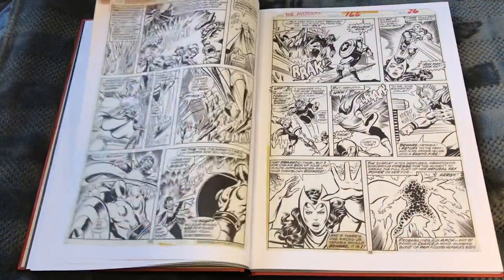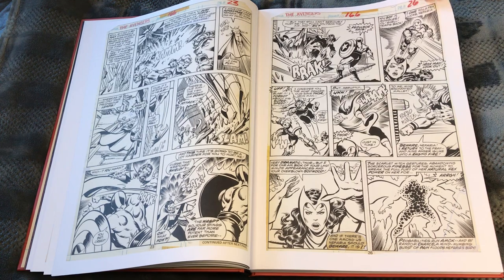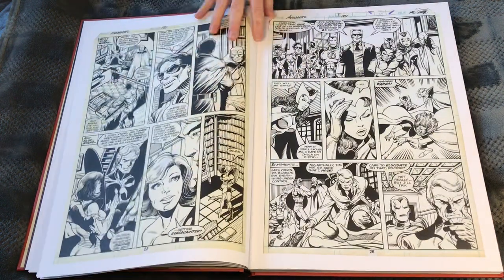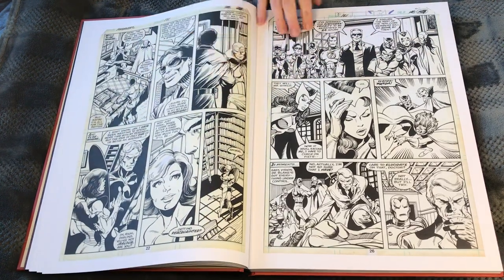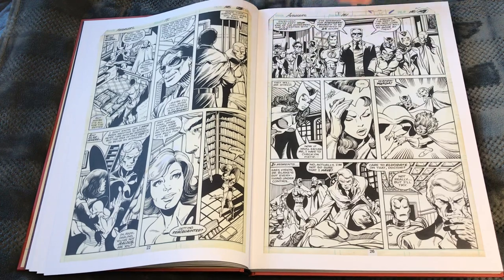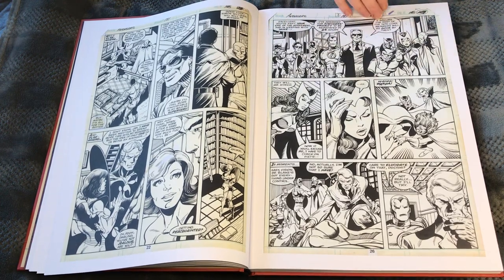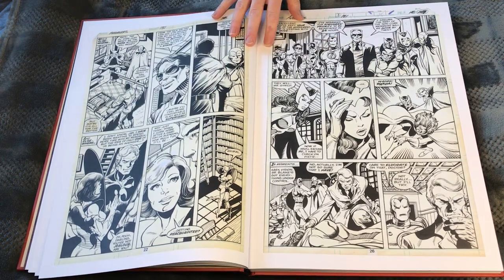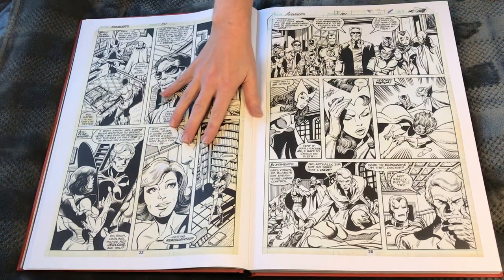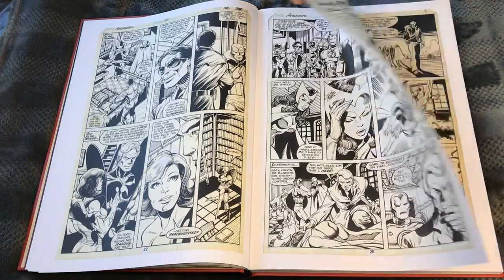Now, thank god, all the artists have their original artwork returned to them, which is how it should be. Even if the artist wants to sell it and make a little more money, more power to them — because the artist puts their heart and soul into their art, even if someone else wrote it or they're someone else's characters. Why should the company hang on to that? There's a cute Wasp face — great Byrne face.